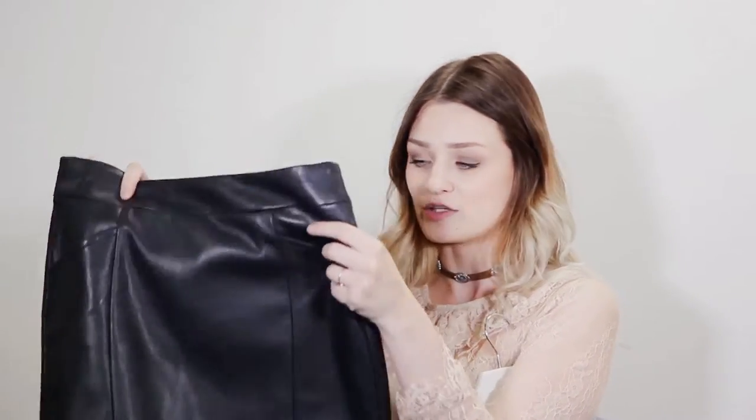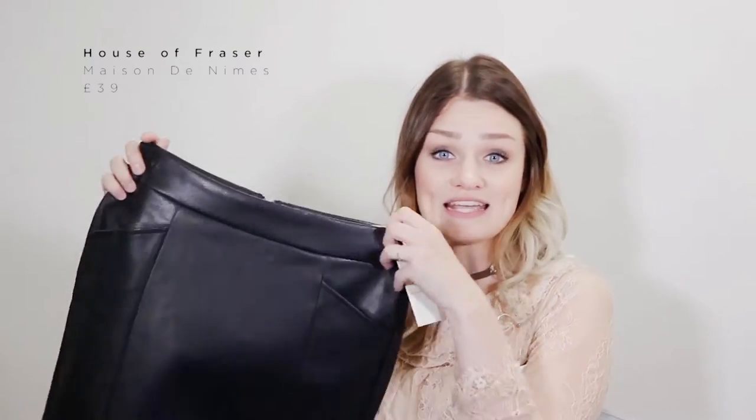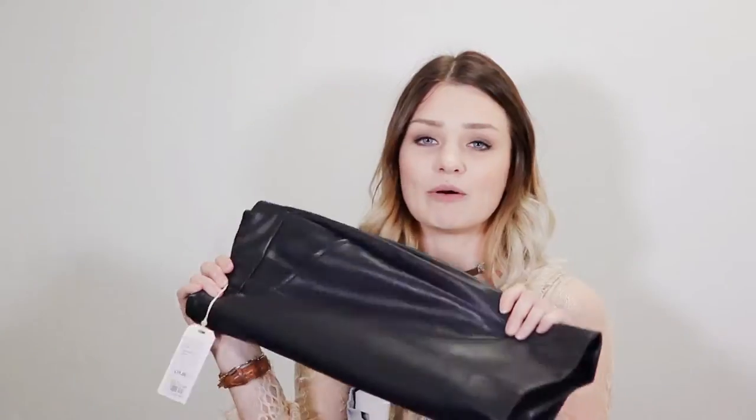I also picked up this blue leather skirt and it's from a brand called Mason de Knives. I think I pronounced that right, and I thought this with the little shirt would just be perfect. Pop on some little boots and you've got yourself an outfit.